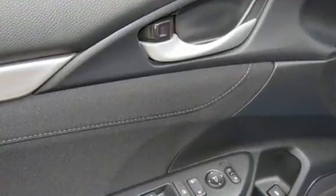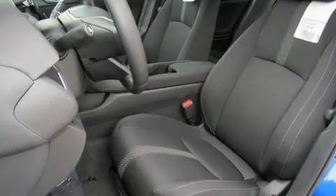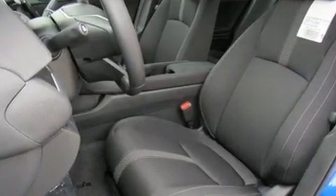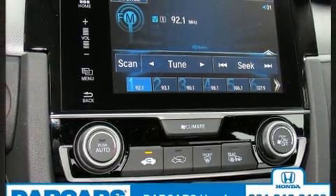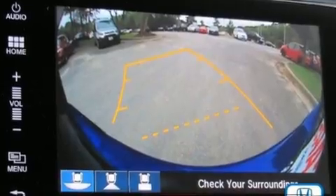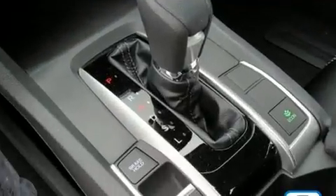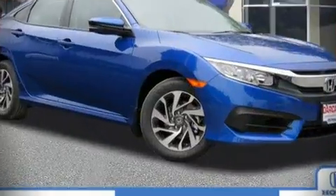Honda ensures the safety and security of its passengers with equipment such as front side-impact airbags, traction control, brake assist, a panic alarm, an emergency communication system, and four-wheel disc brakes with ABS. This car was designed with safety in mind, allowing you to drive with even greater assurance. Our sales staff will help you find the vehicle that you've been searching for.